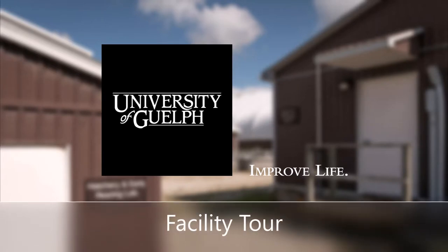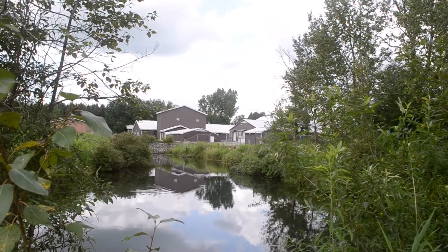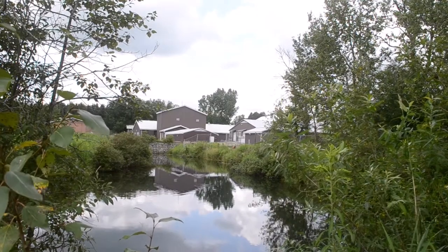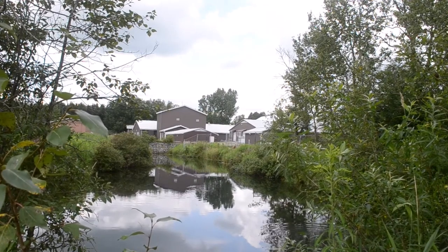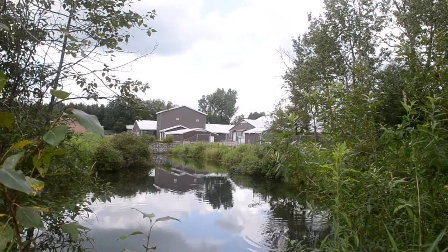Welcome to the University of Guelph. We're going to go on a facility tour of the Ontario Aquaculture Research Centre. The facility is located near Alma, Ontario and is approximately a 35-minute drive north from the University of Guelph main campus.